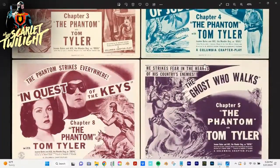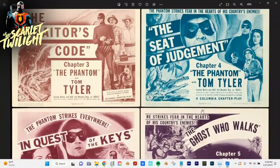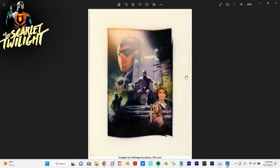They had individual posters for each chapter — as you know, serials were short episodes with cliffhangers, so each one got its own poster. Really cool stuff. I like what they did with the costume; it's not perfect but they didn't really mess with it that much.